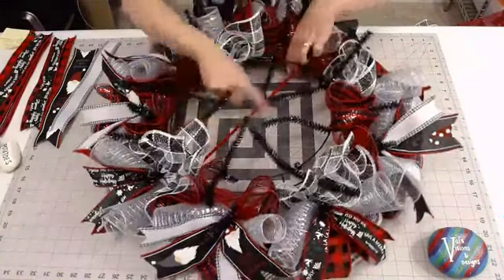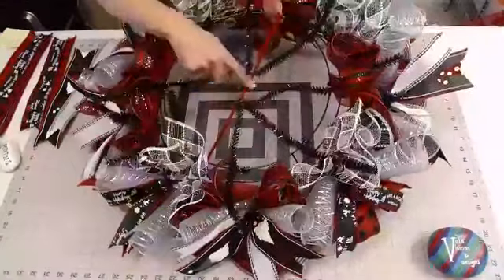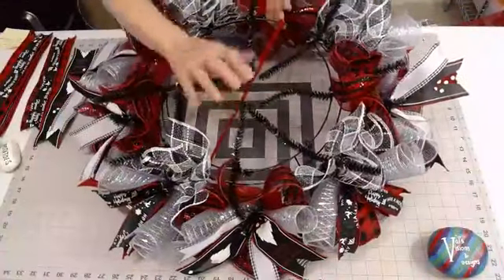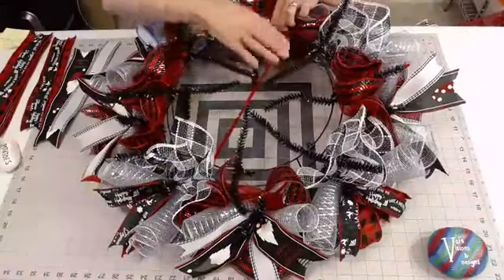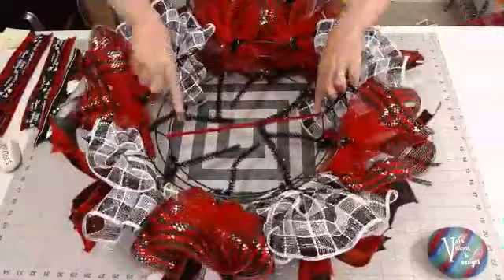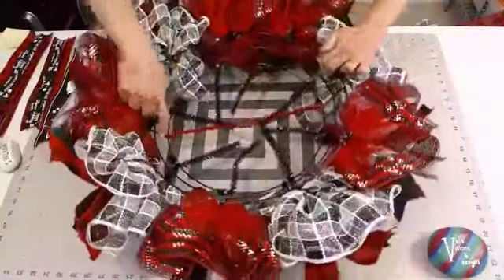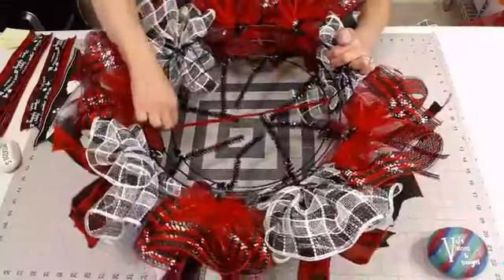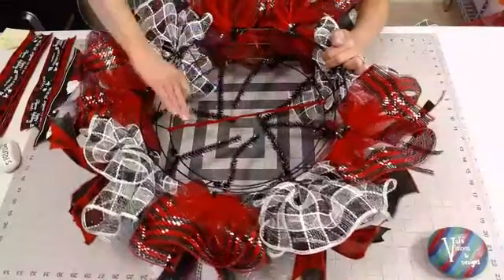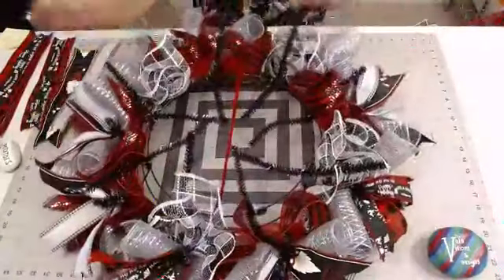I always put that center crossbar in and add some ruffles to it too, so that our bow, our sign, and our little gnome will have a nice little place to lay. I put this right on that top row — you just run it from one crossbar to the crossbar across from it, and that's how you attach some mesh to that center.